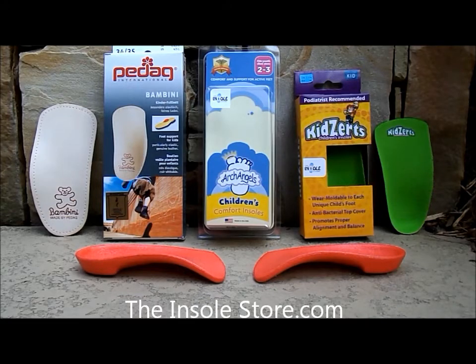Welcome to the insolestore.com, where today's featured shoe insoles are toddlers shoe insoles. Toddlers shoe insoles typically start at a toddler size seven to eight and run all the way up to youth sizes four to five.